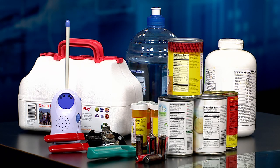Kits should include a first aid kit, a battery-powered radio, a manual can opener, and three days worth of water, non-perishable food, and prescription medications for each household member, including pets.